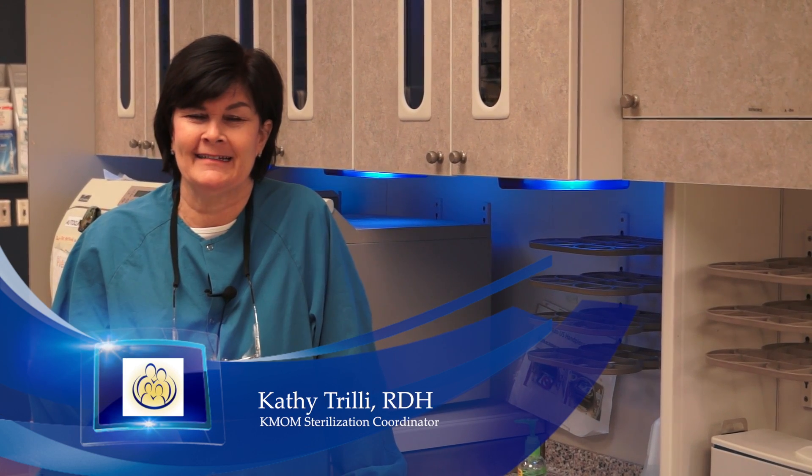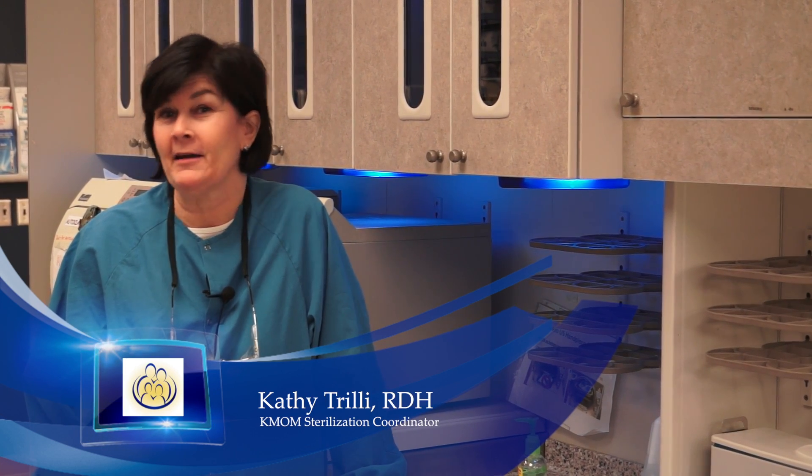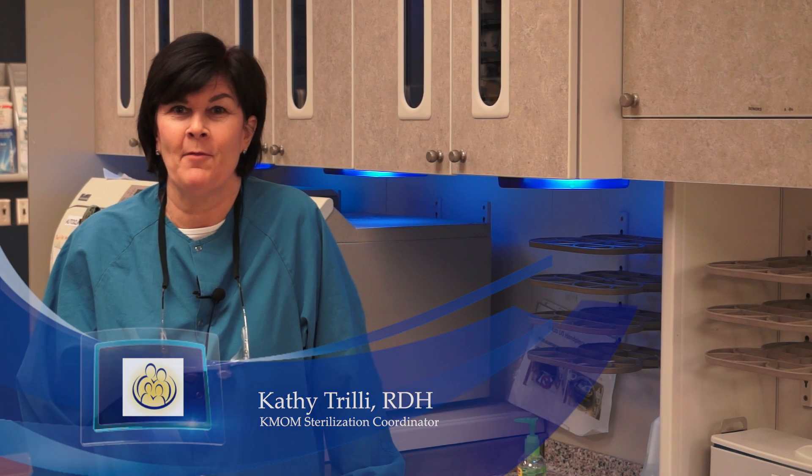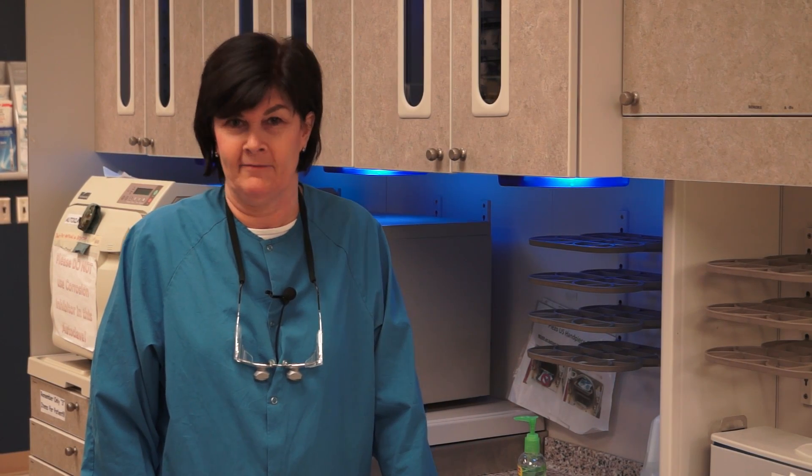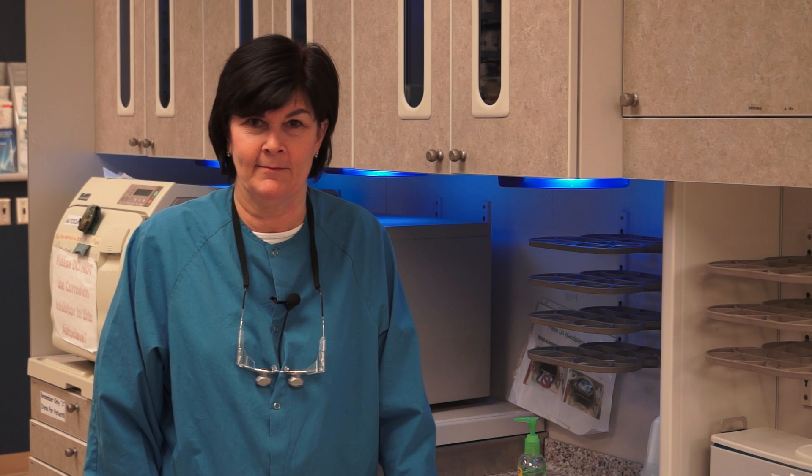Hello, my name is Kathy Trillie, and we are here to talk about infection control at the next KMOM. The environment at a MOM event is considerably different than a private dental office, so we want to take action to make sure that all of the patients and volunteers stay healthy and are protected from infectious diseases. We also want to make sure that all the patient care items are safe for use.